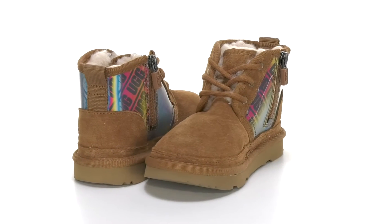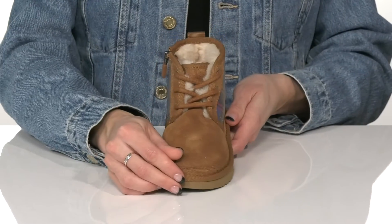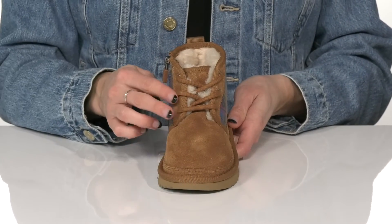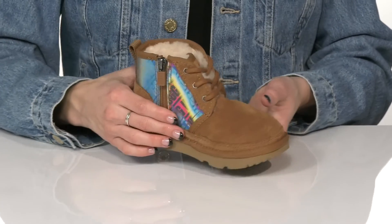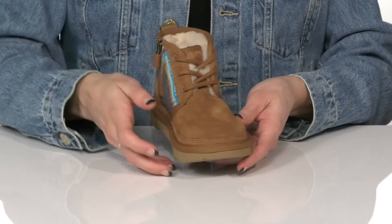Give your kiddo everything they love in a cute little boot from UGG Kids. These feature a soft suede upper with laces at the front, and if they don't want to fuss with those laces, there is a zipper closure on the side.